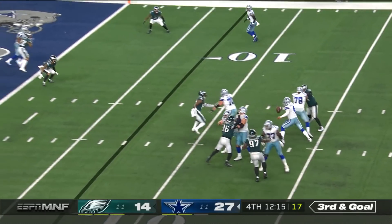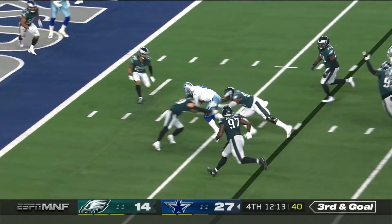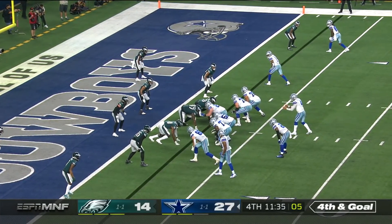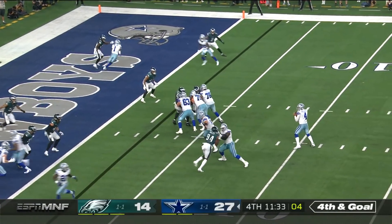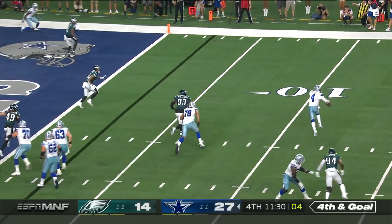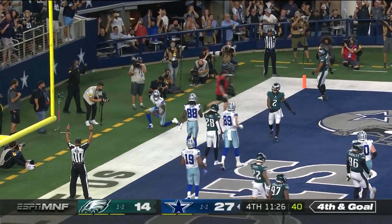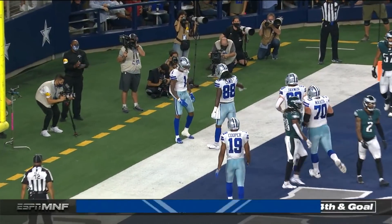Prescott on third and goal has time, trying to run for it now, but even that wouldn't take me off of him. Prescott's looking left the whole time, now running to his right. The throw to the back of the end zone — Cedric Wilson, touchdown Cowboys!